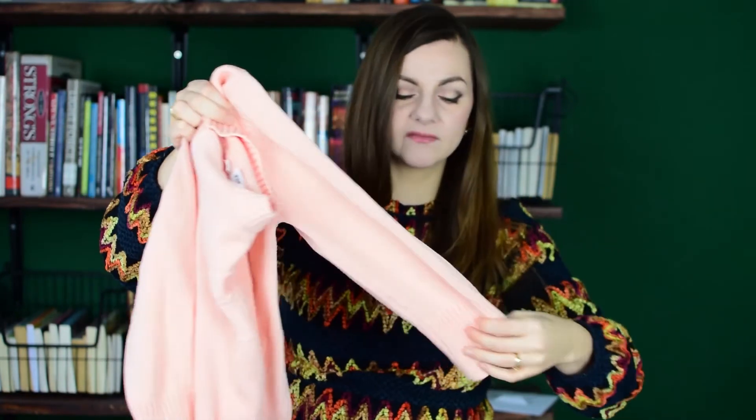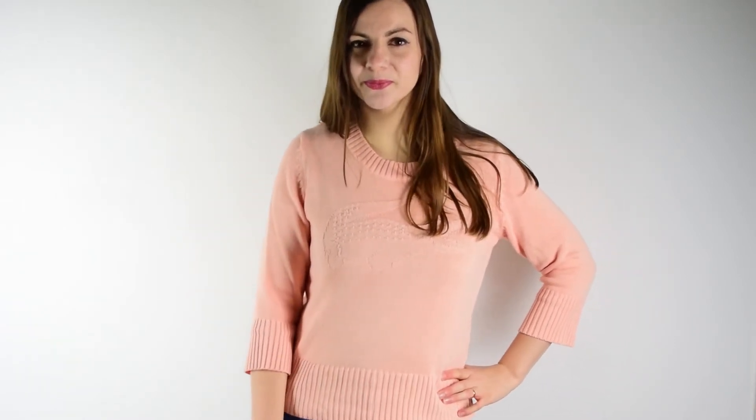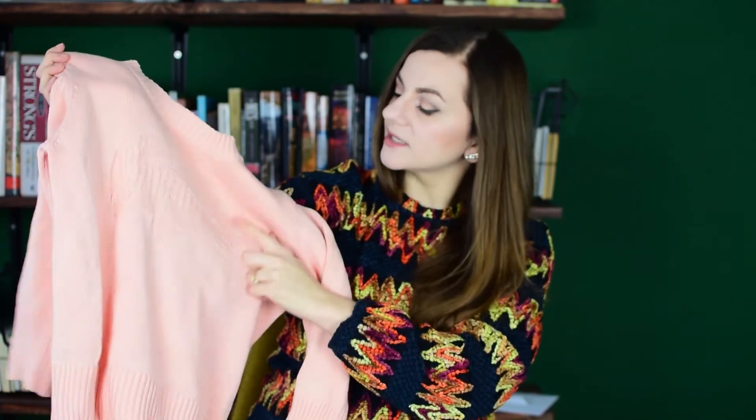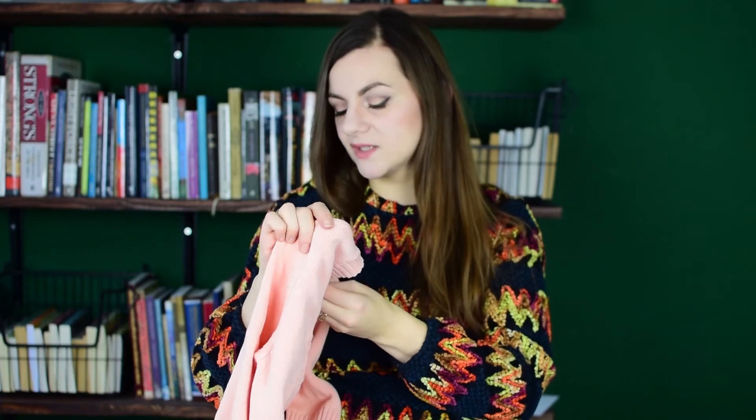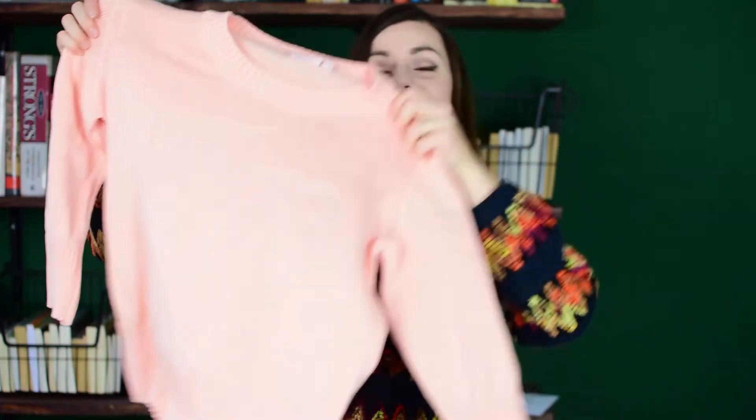I found a Lacoste sweater and I checked the tags — it seems to be legit, because I know there are a lot of fakes out there and I don't like buying fakes. It's a peach color — the camera really washes it out, but it's a true creamsicle peach color — and it has the crocodile embroidered or knitted on the front. It's a size 42, which technically would be a large, but I like it to be a little bit loose. I paid $4.50 for it.